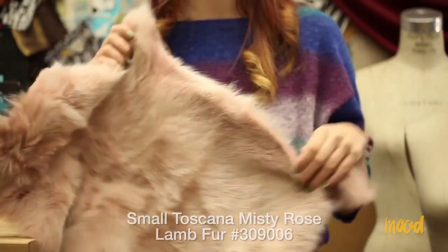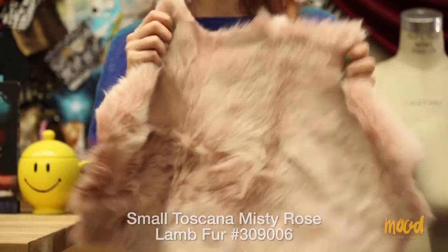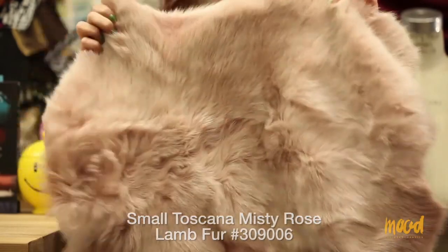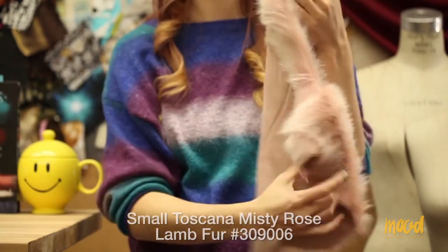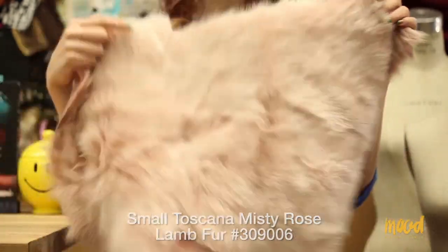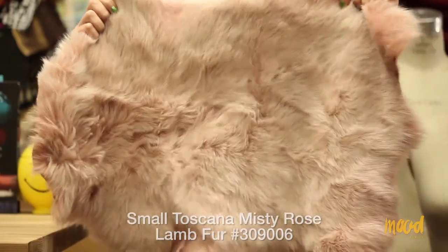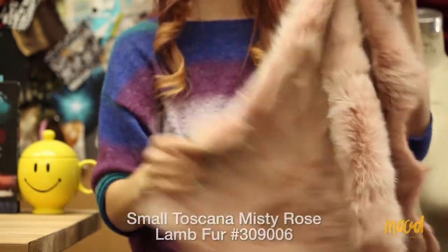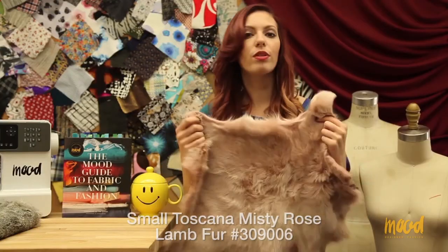Our next item number is 309006 and this is a small misty rose fur from Tuscany — previously used in Ralph Lauren's collection of designer clothing. It comes in five brilliant colorways — my favorites are this pink, a light blue, and a purple with a gray backing. This color is Stephanie Espinal's favorite as it is just darling — so light and very pretty. Plus this fabric is extremely soft; the fur is really nice and the back is an unbelievably soft suede. Stephanie, I can see you wearing this as either a shawl or some type of cool vest.